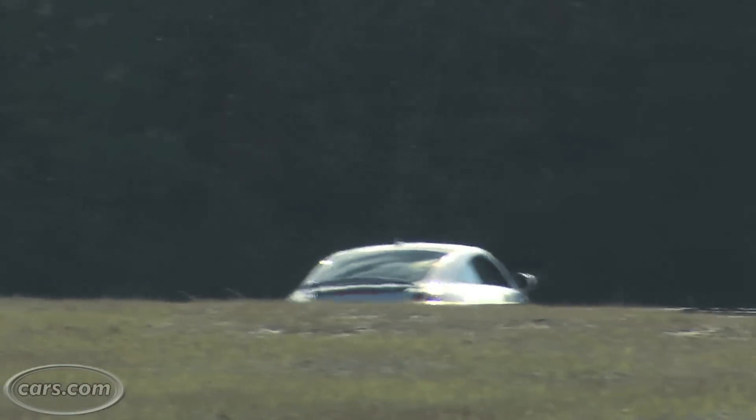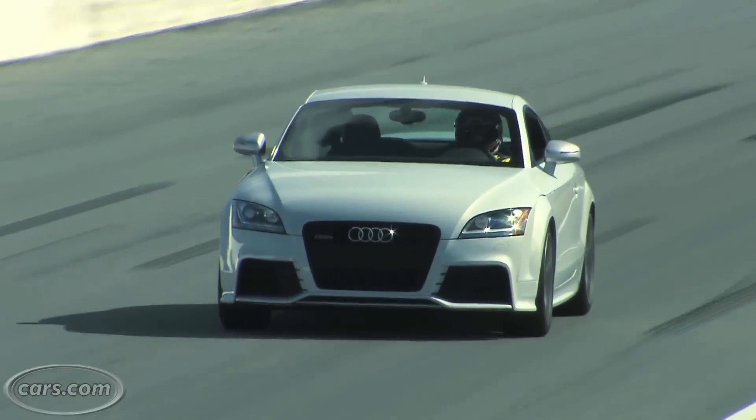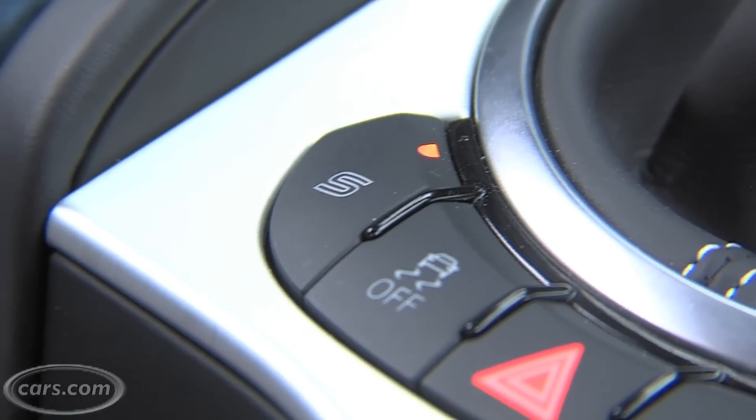The RS uses a magnetic ride control suspension that automatically adjusts for different road conditions. Compared to the regular TT, you actually feel fewer bumps in the road. When you want that extra firmness, you can hit the sport button which will automatically firm up the suspension.